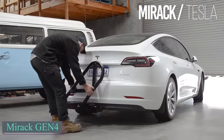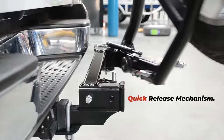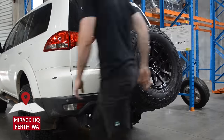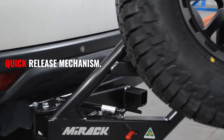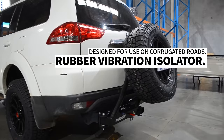This spare tire carrier is so good that buyers are willing to pay $1,430 for it. Weighing 30 kg, it is compatible with standard wheels featuring 5 or 6 stud mounting patterns.